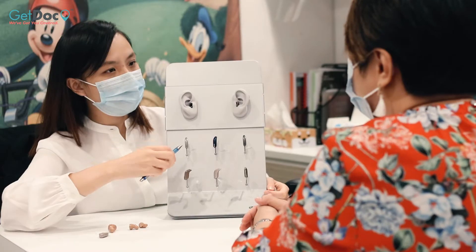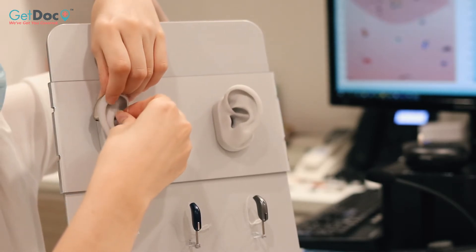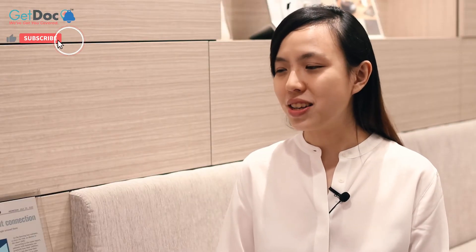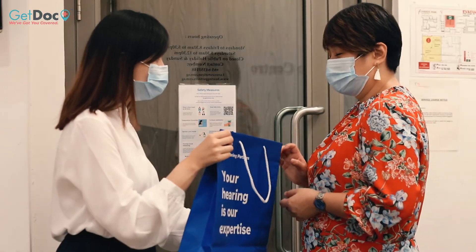Do I need to buy a hearing aid if my hearing is bad? You're not required to buy a hearing aid after the hearing test. However, I will strongly recommend you to take proactive steps in managing your hearing loss. But what if I'm not comfortable with wearing a hearing aid? Hearing Partners offers a wide range of hearing aids with different features and price levels. Ultimately, I will advise you to get a hearing aid that best suits your needs. If you're still unsure, Hearing Partners provides a free one-week trial where you can experience the benefits of wearing a hearing aid.